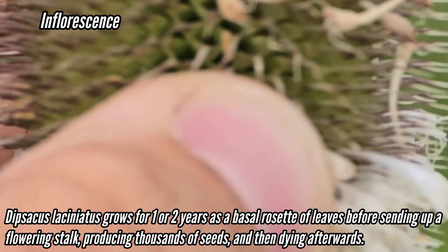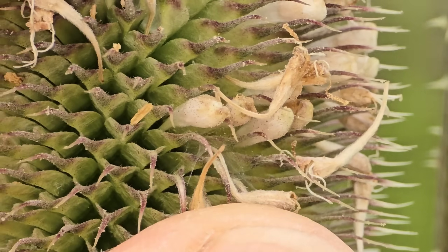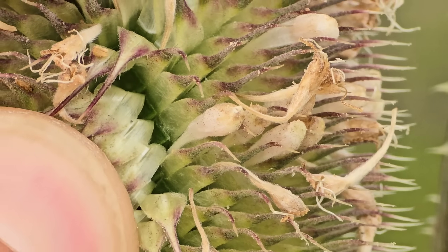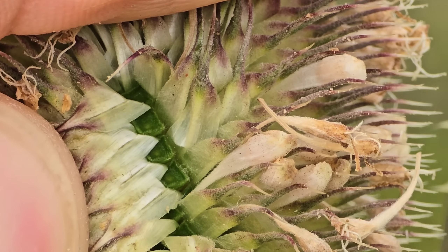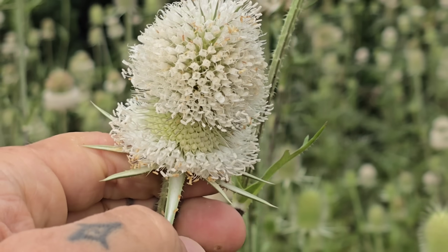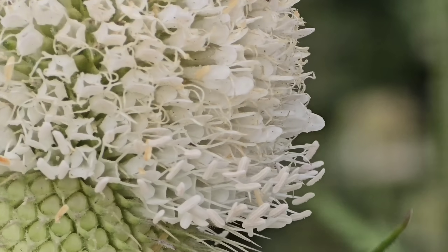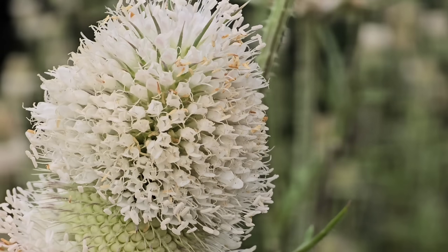If you spread these apart, you can see those are the individual flowers — right there, those white things. Those green holes are the calyx, that's the conglomeration of fused sepals. If you open this up, the seeds aren't maturing yet, but each one of those will hold a seed. The whole inflorescence is compacted into this little cone-like structure. Each one of those little white corollas is a flower.